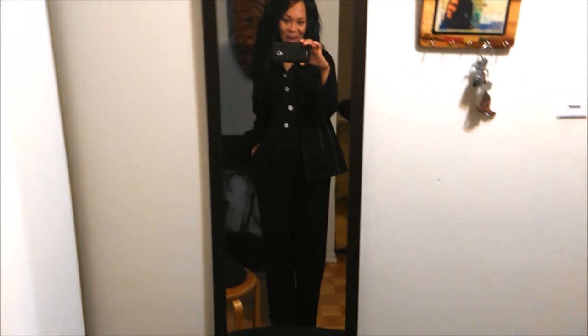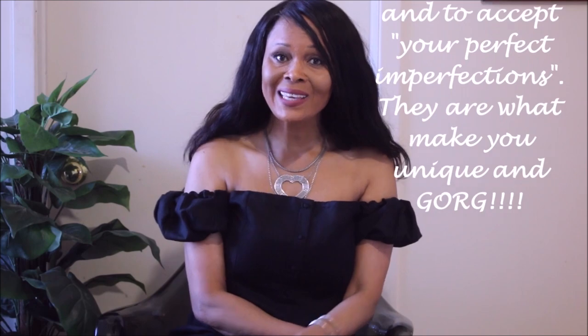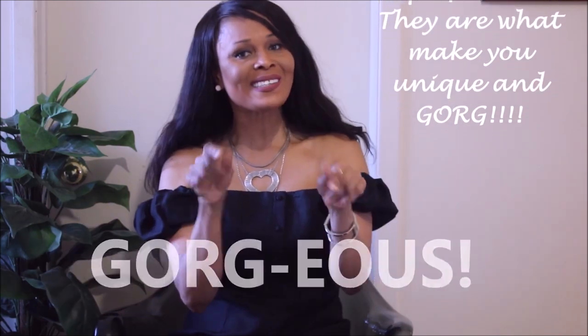Thank you guys so much for watching. As I always say, remember to always love yourself and accept your perfect imperfections, because they are what make you unique and gorgeous. Love you guys, thanks for watching, and see you in the next one.